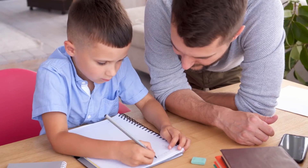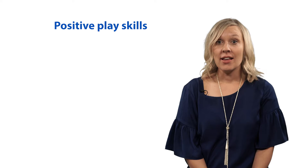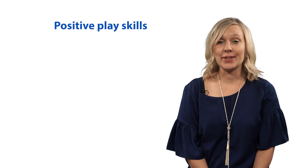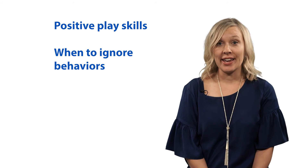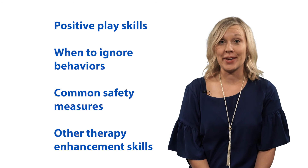Having this team work together in therapy sessions can be very helpful to improve behavior at home and school. Team members should be trained to also act as your eyes, ears, feet, and hands on the ground. Like you, they will learn positive play skills, when to ignore behavior, common safety measures, and other skills to enhance the impact of therapy.